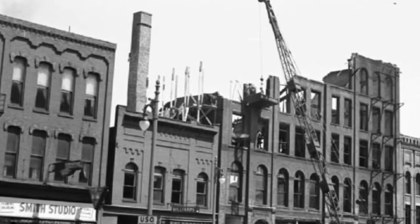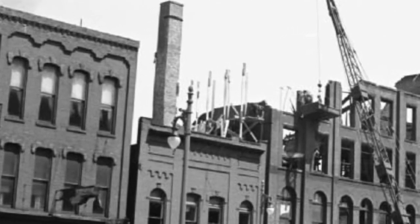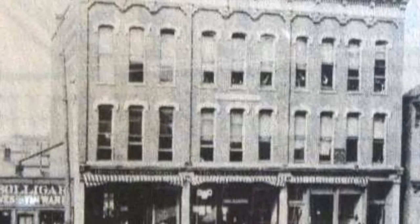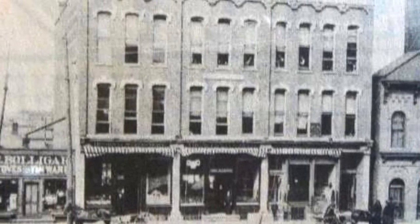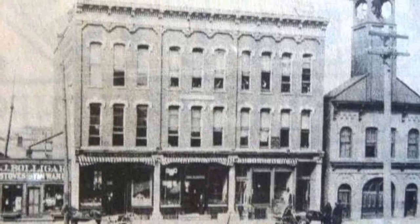If you look to the left, that taller building has a very distinct, unique design, and you can see it in this picture here. This is a much older picture, but because of the unique design we're able to identify that building. And more important, we're able to identify what was next door to it to the east — that small space we saw between the two buildings. And that was this fire hall. This was Port Huron's first fire hall, one that I wasn't even aware of.